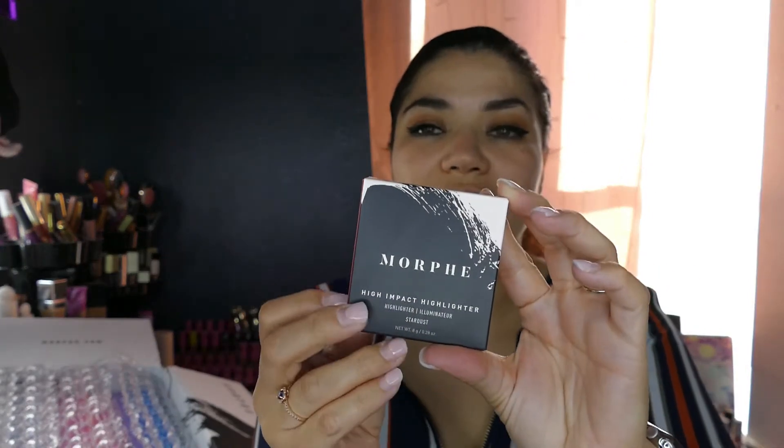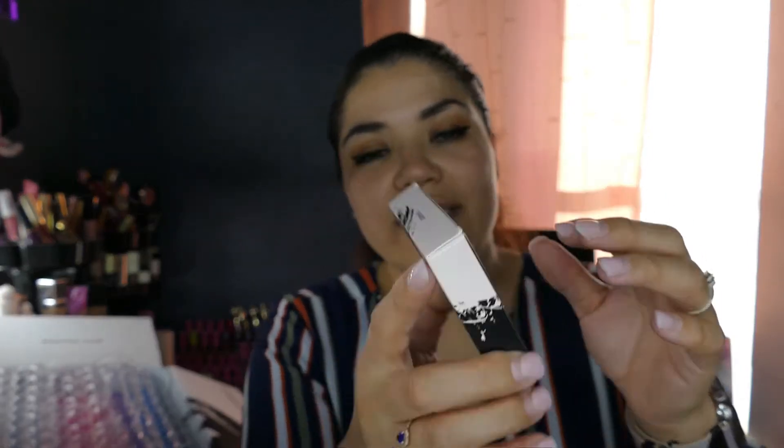The first Morphe item is the High Impact Highlighter in Stardust. I'm super excited about it. The vacation is from the 21st of October to the 1st of November. Oh, I accidentally dug my nail into it — I can see it has a pinkish reflect to it.